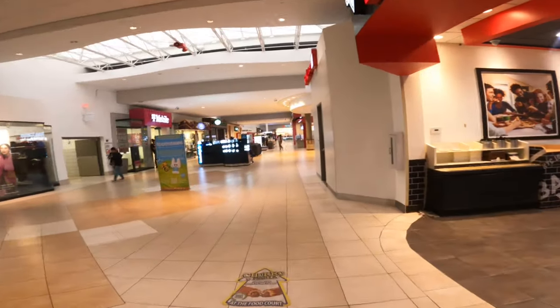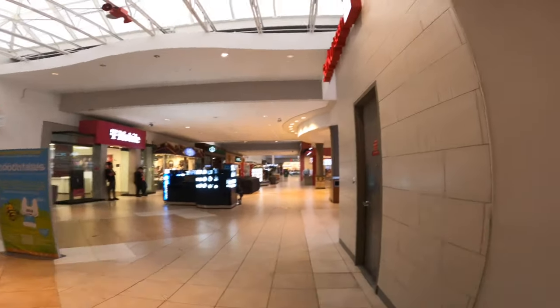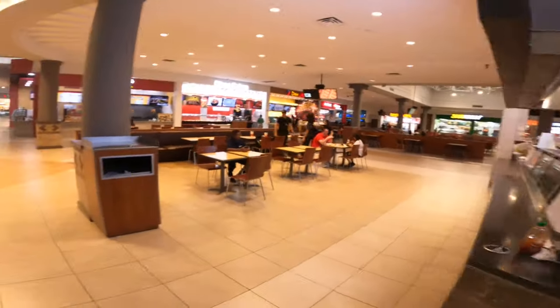As soon as you get inside the mall, you will be greeted by the food court with an assortment of different restaurants. Talking about pizza, Japanese food, Spanish food. They got Subway, they got Popeyes — they got it all.